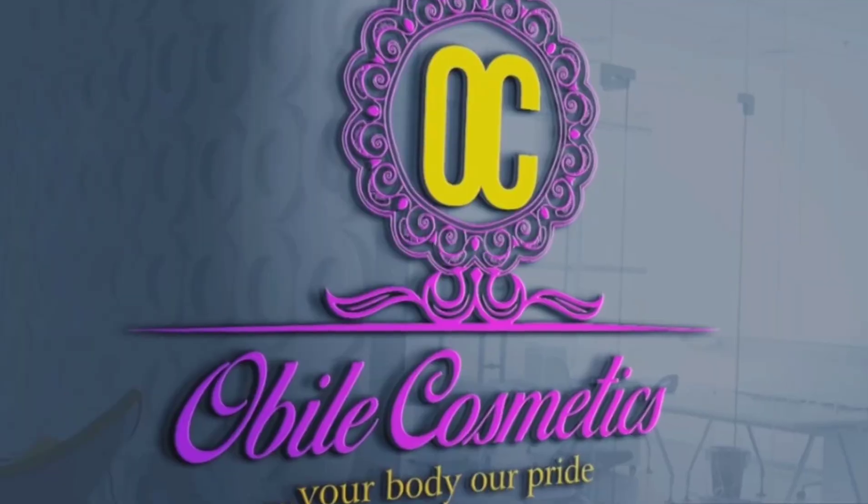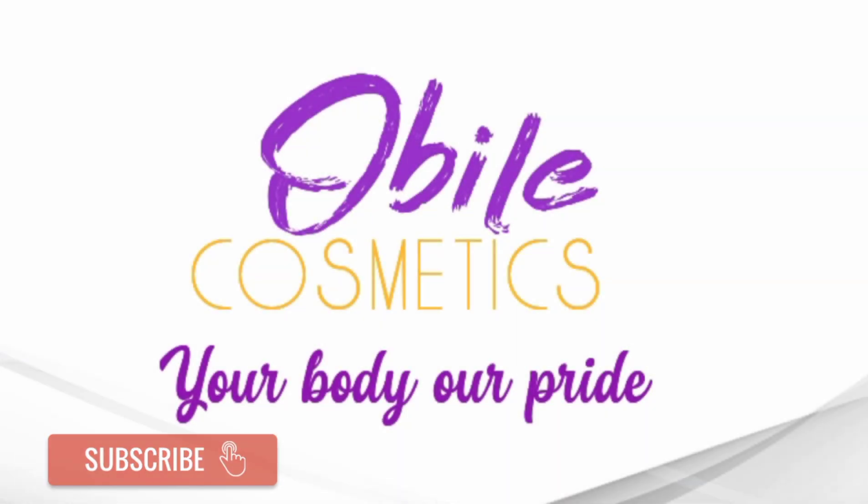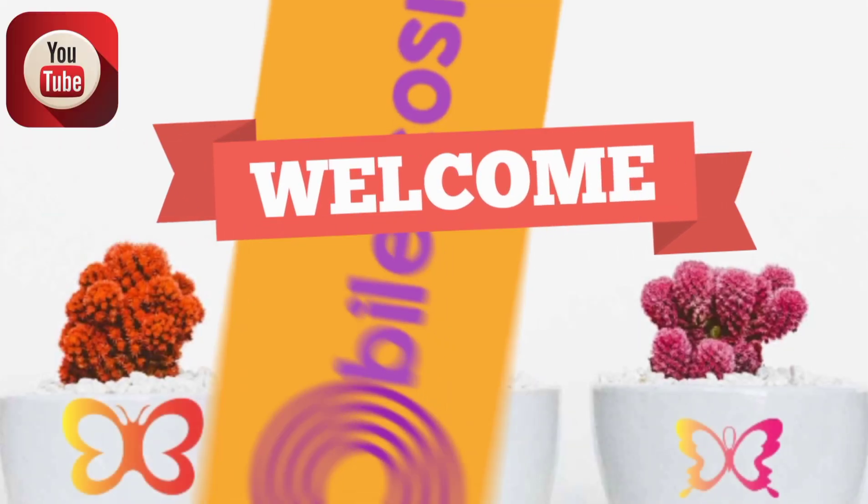Hello beautiful people, today I want to be talking about Miracle Dem and its range of products, just stay tuned. Welcome back to my channel, I'm Obile of Obile Cosmetics. This channel is all about product review and tips on skincare. If you're new to this channel, please consider subscribing and don't forget to click on the notification bell so that you'll be the first to be notified any time I post a new video. And to my old lovely subscribers, welcome back — 1000 kisses to my lovely subscribers and viewers, you guys are super amazing.